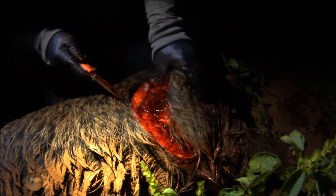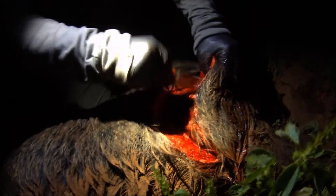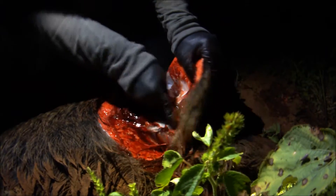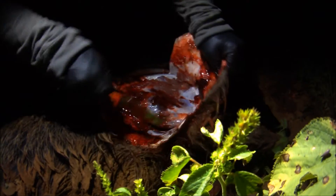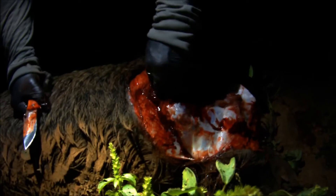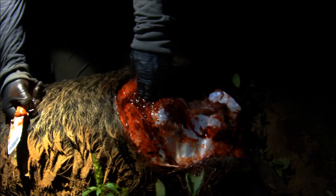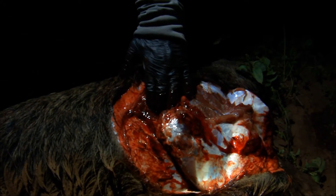There's a shoulder blade here. So here's the hole and I can get three fingers into that as well. Can you see my fingers? Yep. That's nuts.